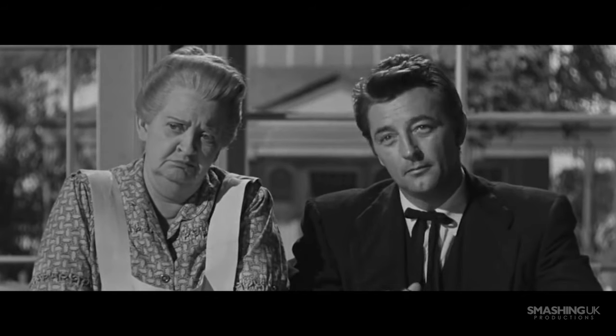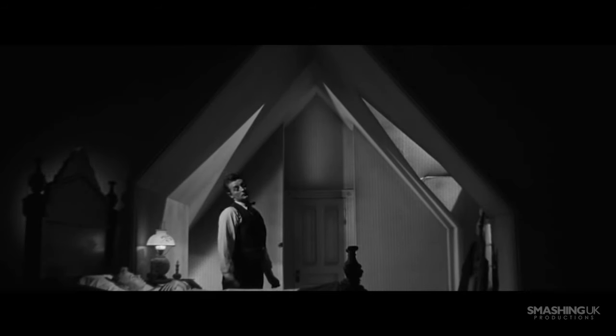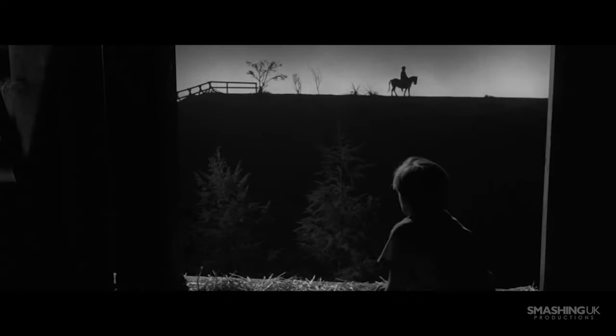The Night of the Hunter's cinematography ultimately created an unsettling atmosphere, with instances of surrealism thrown in. However, it was due to the film's psychopathic villain Harry Powell that these shots became so frightening.